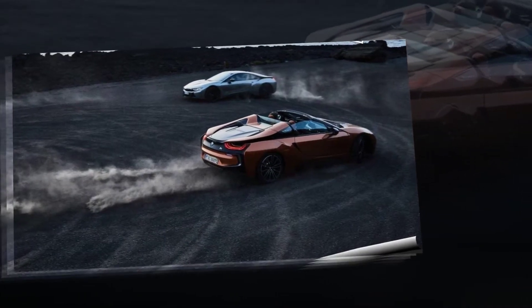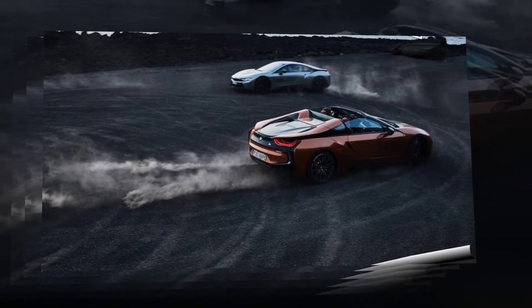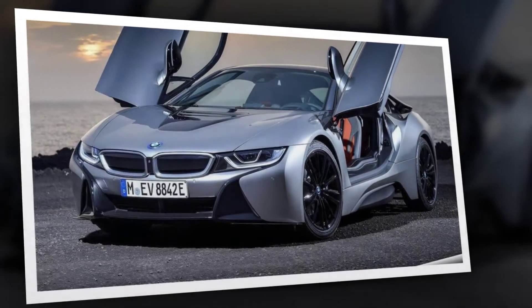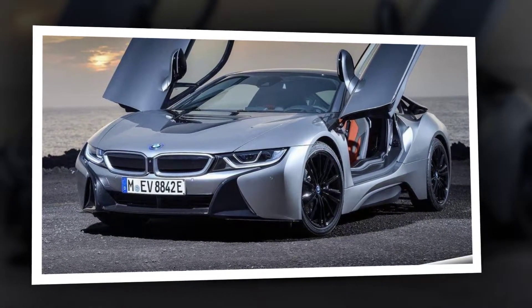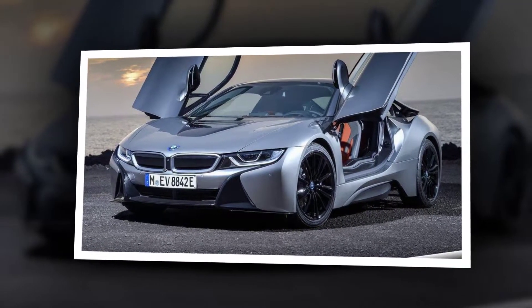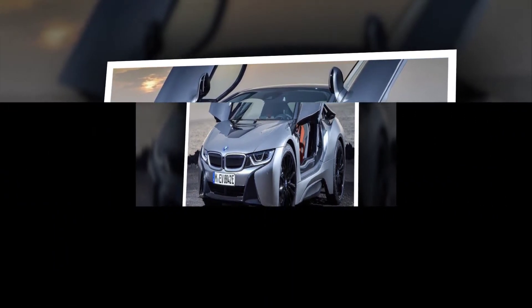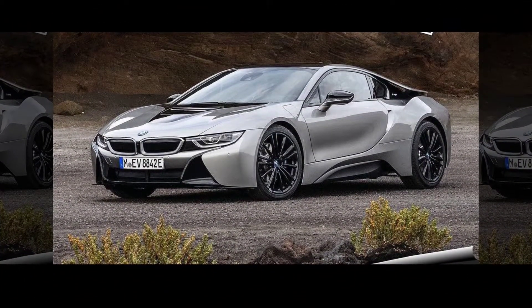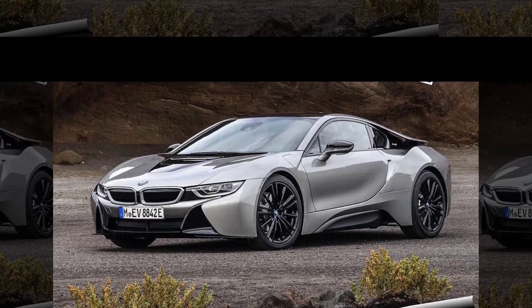A flat bonnet, visible aerodynamics measures, short overhangs, a long wheelbase, large track widths, and an elongated roofline create an aura of dynamism, lightness, and efficiency. On an individual level, the BMW i8 Coupe stands out as an extremely sporty 2+2 seater, while the BMW i8 Roadster exudes the freedom of open-top motoring for two.